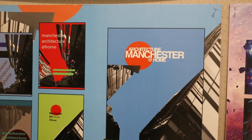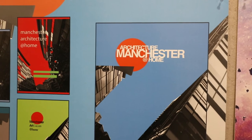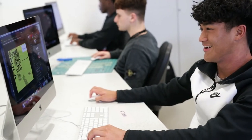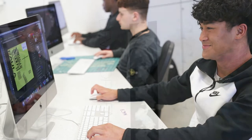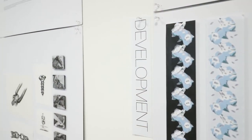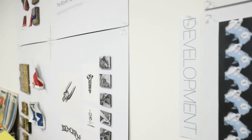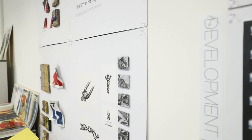We see graphics as an incredibly diverse subject and the work produced by our students varies massively. As with all visual subjects, we believe the best way of seeing what we are all about is by looking at the work our students have made. On our website you can see student work from our previous end of course exhibitions, and we'd really encourage you to spend some time exploring the site.